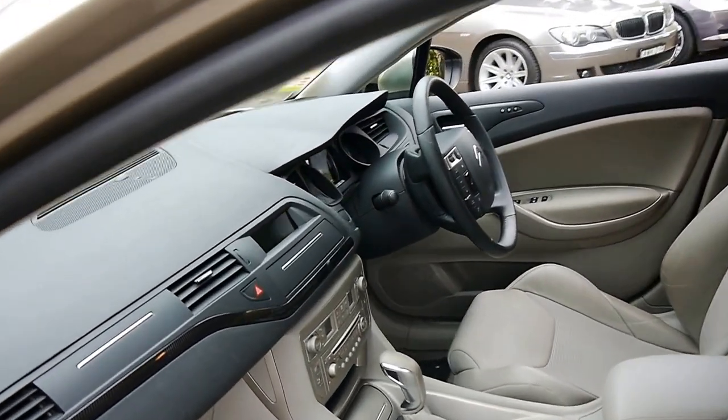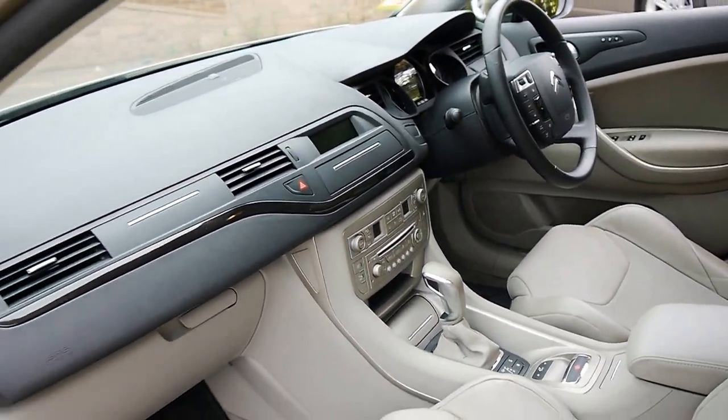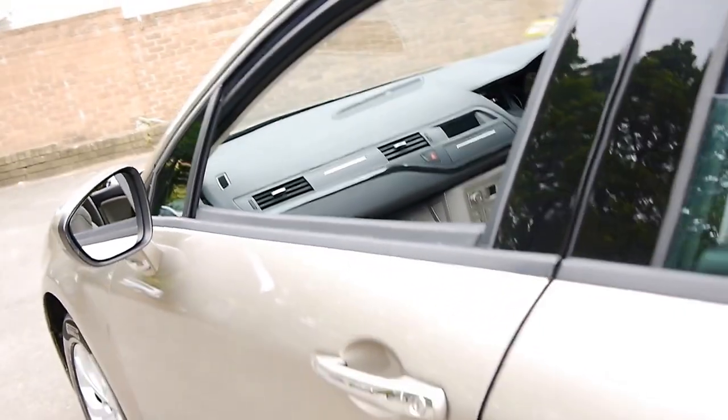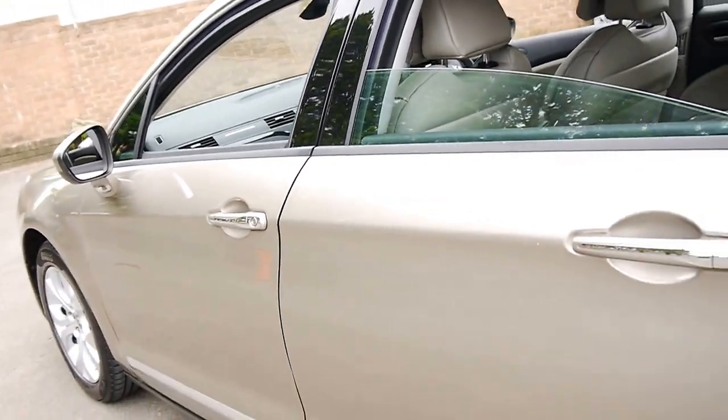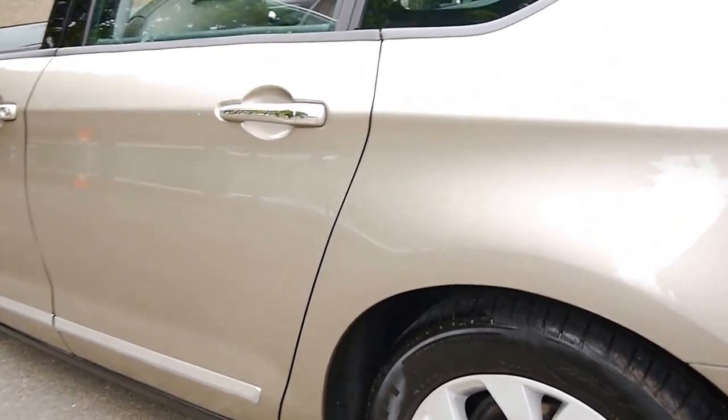This car comes with Bluetooth, dual zone climate control, and adjustable suspension. I think these Citroën C5s represent excellent value for money, especially when you consider them to other European cars from the same era.